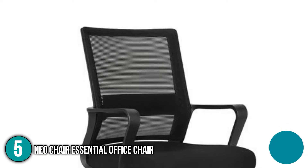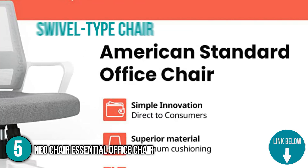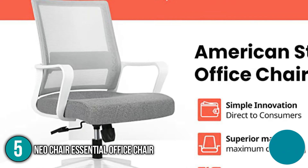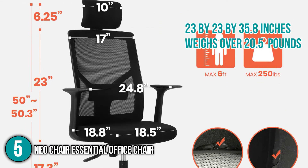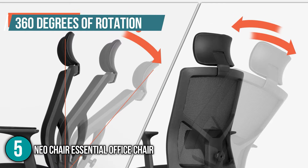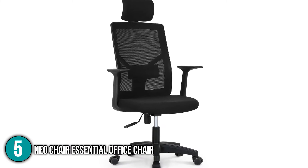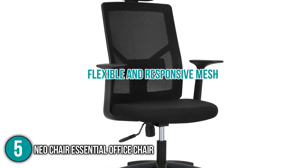The Neochair Essential has a sleek and comfortable design that provides additional lumbar support. It's a swivel-type chair made of nylon with a great leather finish, and it's ideal for offices and study rooms. It has dimensions of 23x23x35.8 inches and weighs over 20.5 pounds. This chair boasts 360 degrees of rotation and an ergonomic design to ensure comfort when sitting at your desk for lengthy periods of time.